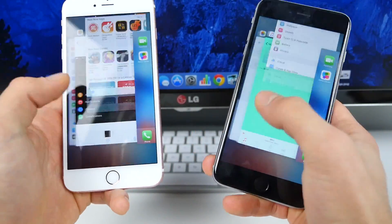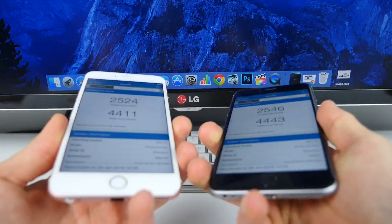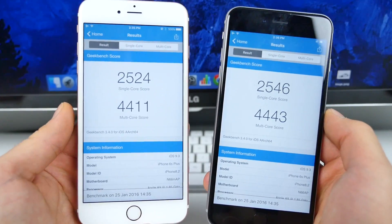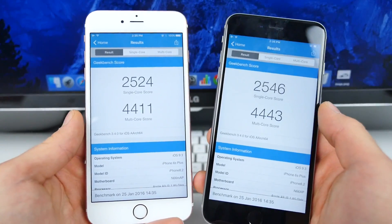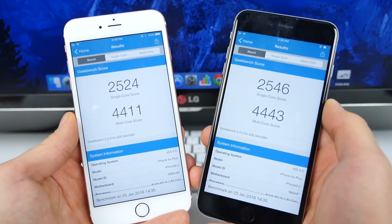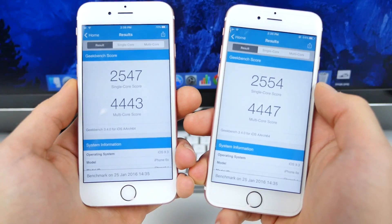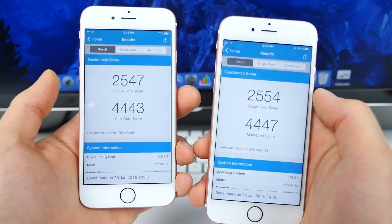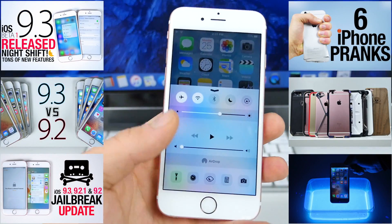I'm going to run a Geekbench test after clearing everything out to see if performance is any better on the 6s Plus and 6s. iOS 9.3 beta 2 actually did worse on the 6s Plus — considerably — which is a little surprising. It scored lower than 9.2.1, so not a great trend. On the 6s the same pattern held — beta 2 on the left showed a lower score as well. But this is a beta; it does get worse before it gets better.